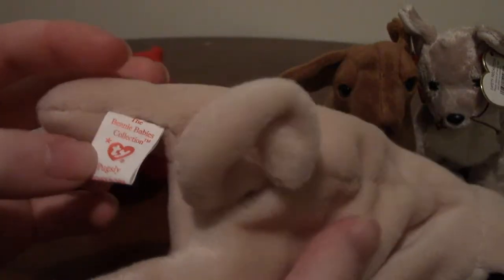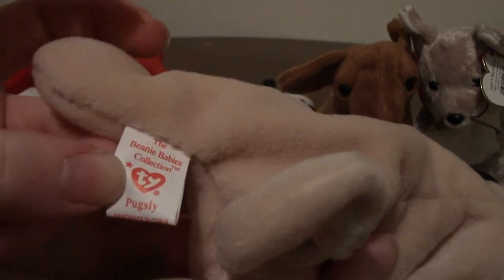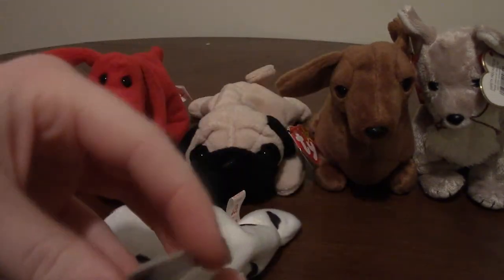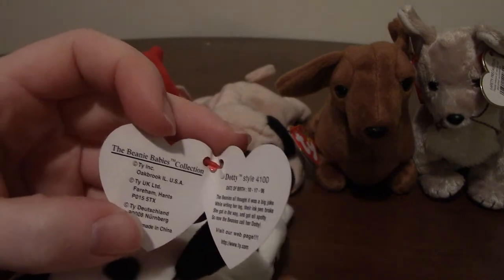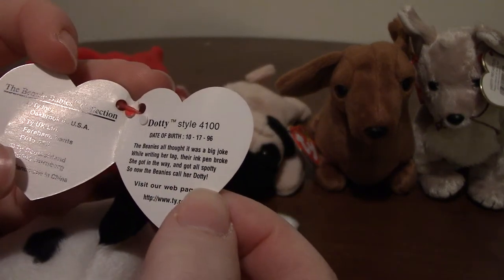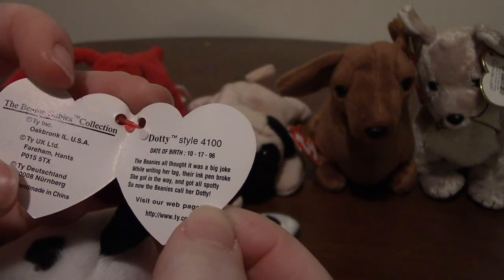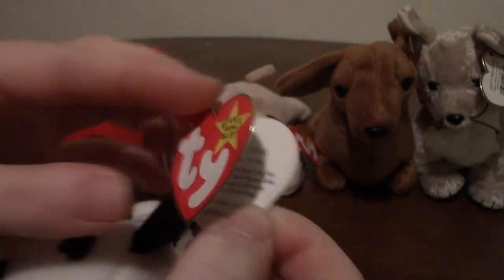They all have their names on their tags and on the little tags that are actually attached to them. This one must be Sparky's girlfriend — her name is Dottie. 'The beanies all thought it was a big joke while writing her tag their ink pen broke. She got in the way and got all spotty, so now the beanies call her Dottie.'